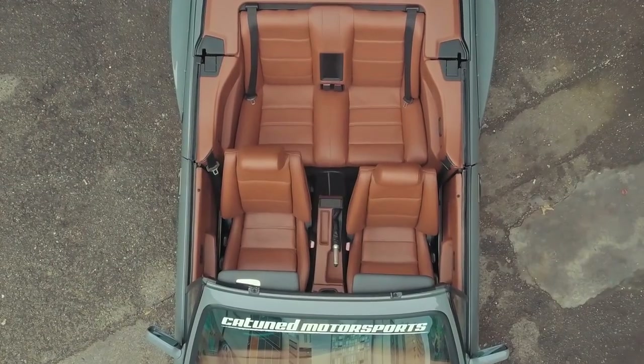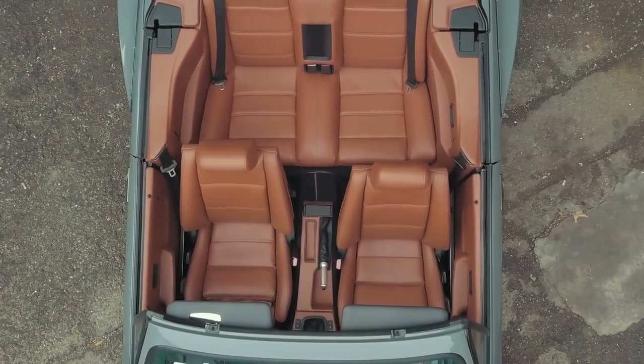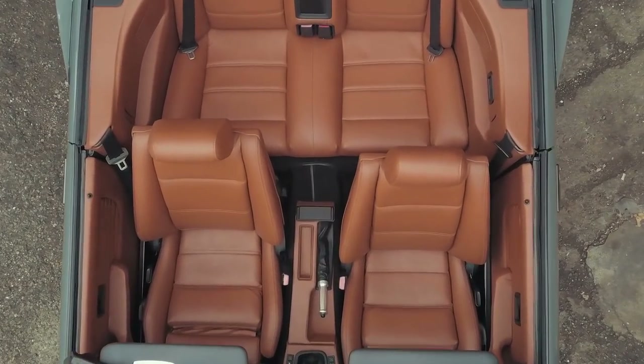My favorite part of the build — hard to say, there are so many nice things about it. The interior is probably one of my favorites. The color pops, and when you're driving it, it feels great.